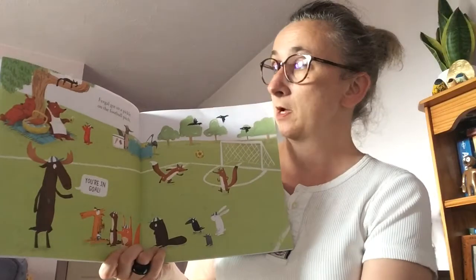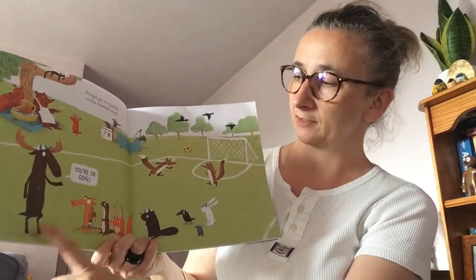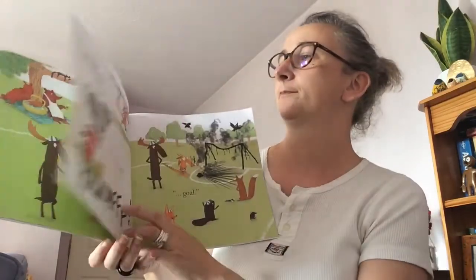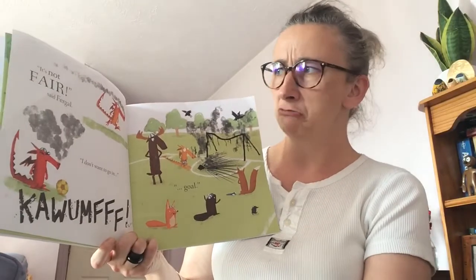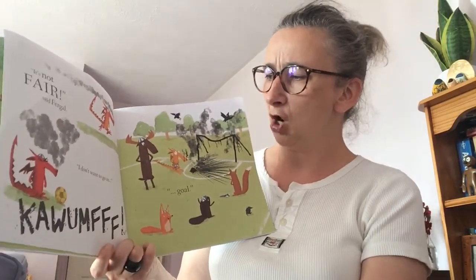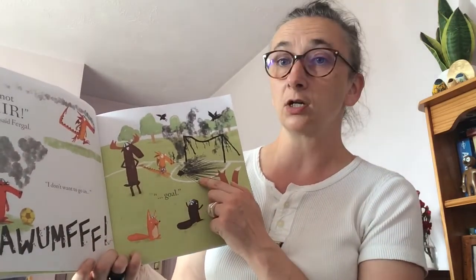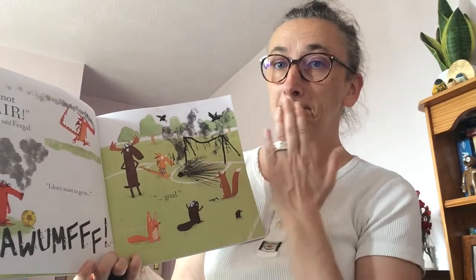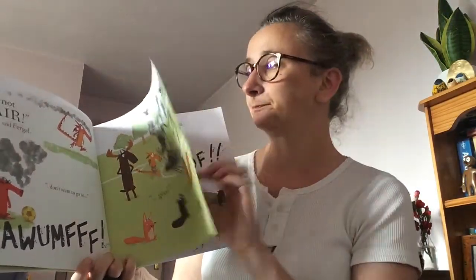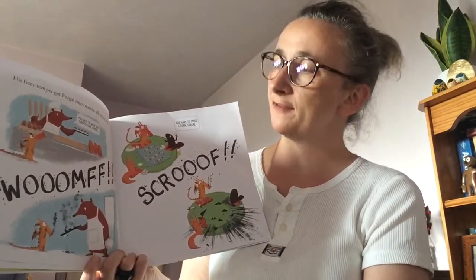Fergal got in a pickle on the football pitch. The coach said to Fergal, you're in goal. It's not fair, said Fergal, I don't want to go in goal. His fiery temper got Fergal into trouble all over town.